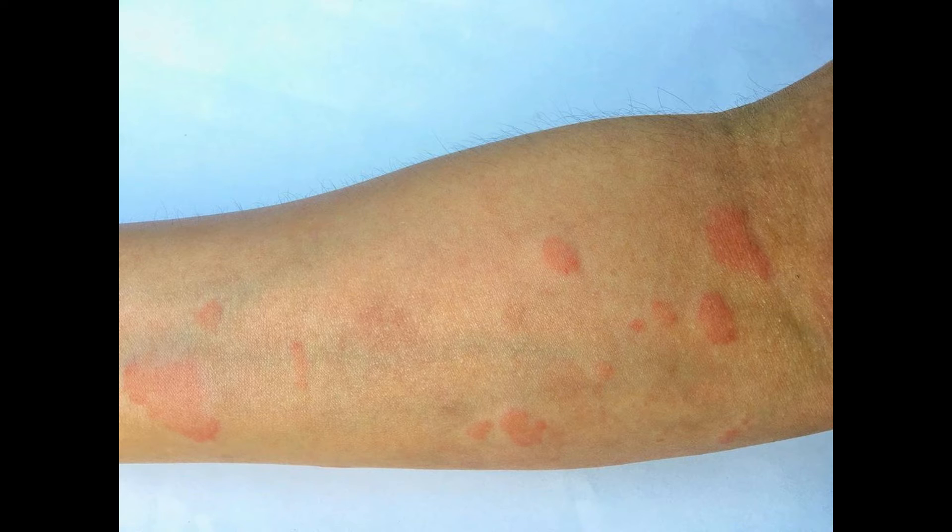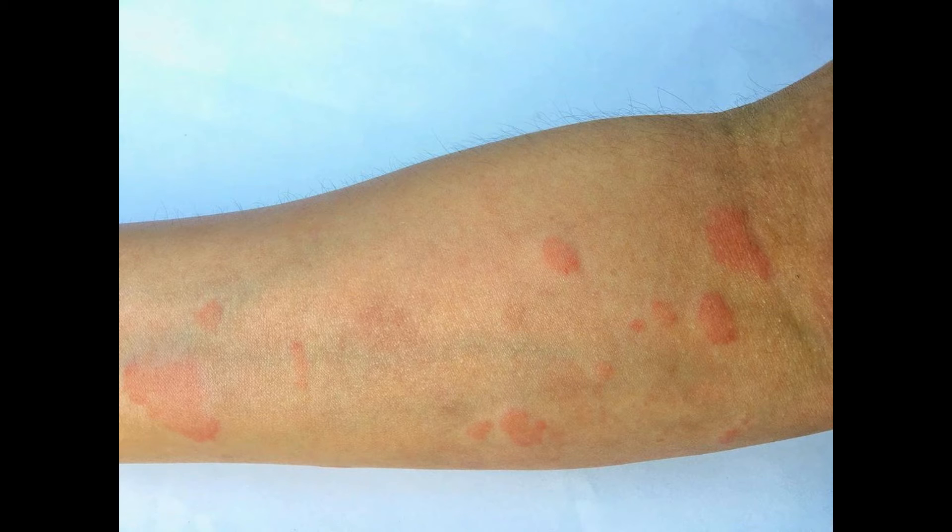There are several symptoms exhibited by someone who has lupus. I will break them down into three main categories: one, skin; two, joints; and three, systemic.